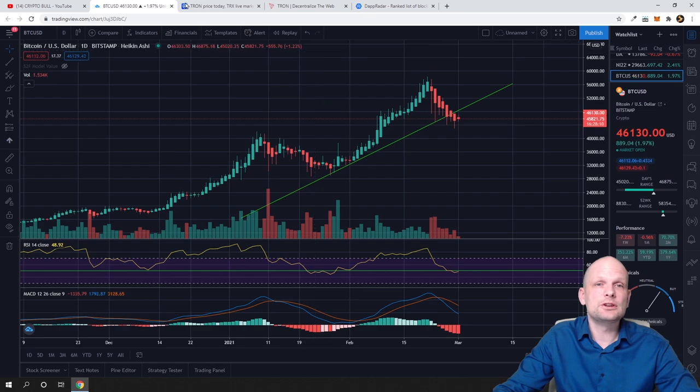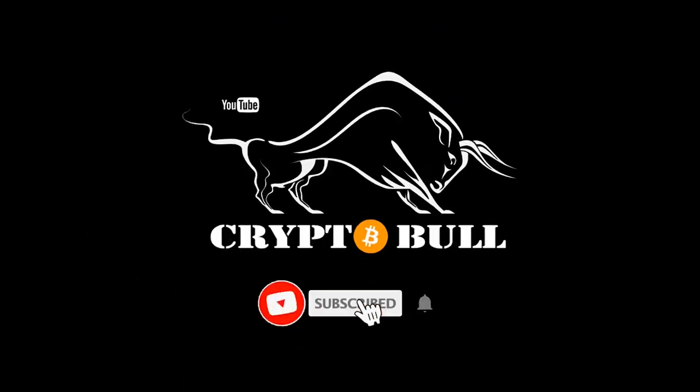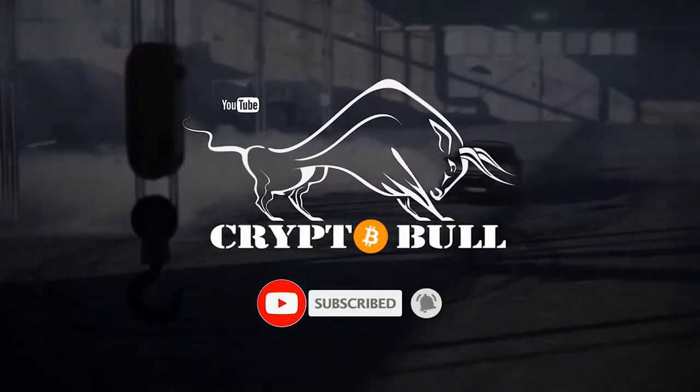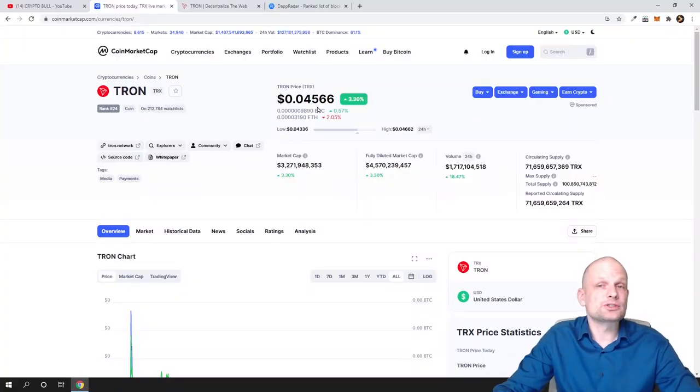The main content of this video is obviously Tron. Tron currently costs 4.5 cents, and its circulating supply is rather huge. The first thing you have to look at when looking at any cryptocurrency is its circulating supply — Tron has 71 billion.